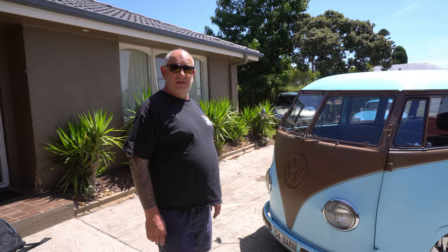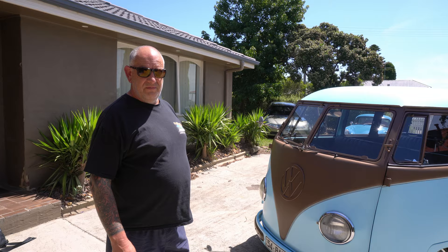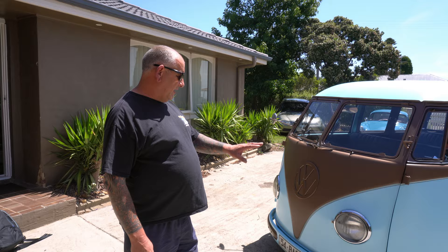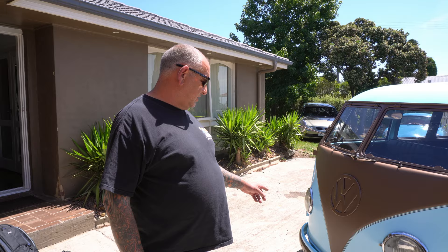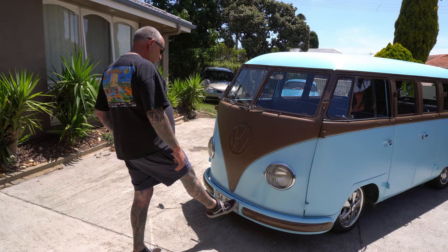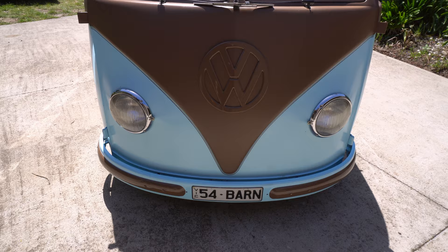It depends on whether time is the issue or you can always get those other bits later and fit them, which I've been able to do slowly but surely. Barn door parts are not cheap. All the pedals on a barn door are completely different because they're mounted off a tube that sits under the vehicle, not like the other splitty. Press bumpers are normal all the way up to about '58, and the barn door ones are slightly different — they've got a wider gap in the middle than the regular press bumpers.